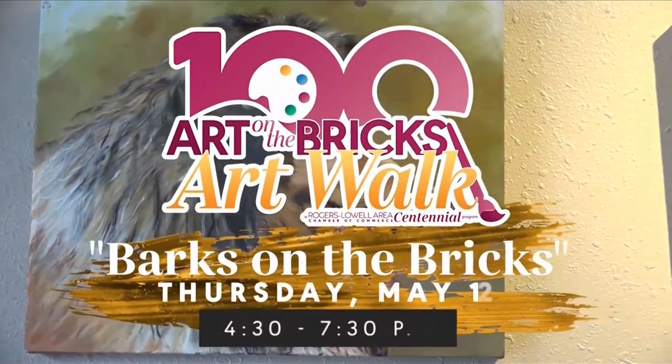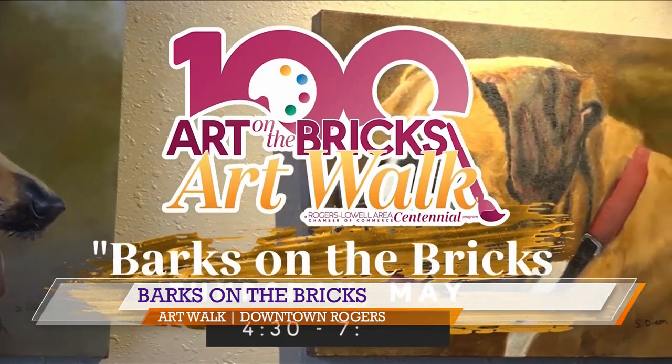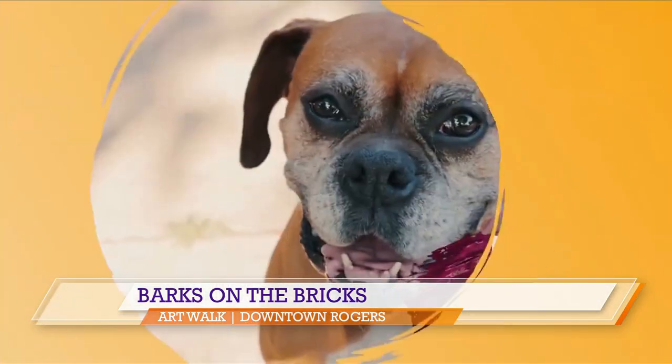Amy, you brought in a few of your pet portraits that will be on display. Tell us a little bit about your part in this event. So I will be selling my artwork along with tons of other artists in downtown. I'm also offering an art workshop — a pet painting workshop.